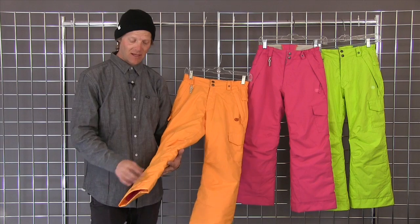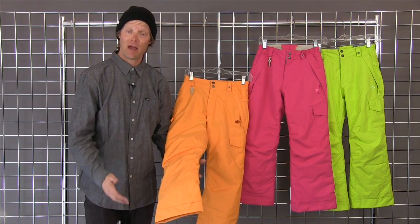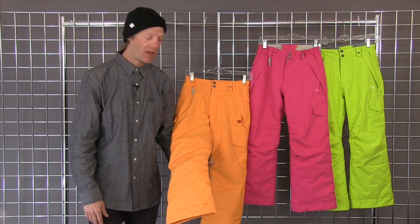The Misty Pant also has an extra panel on the inside of the leg, so if you're skiing it's going to be a little bit more durable for that application.